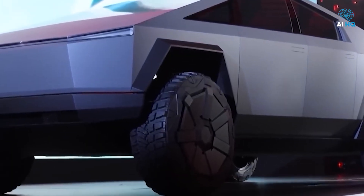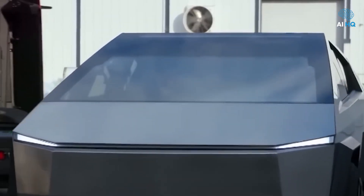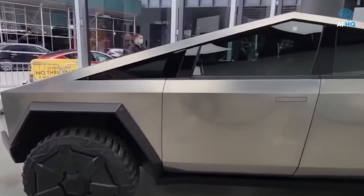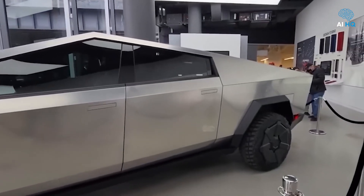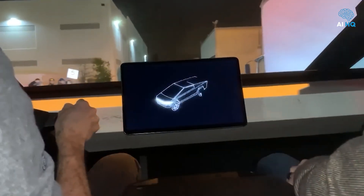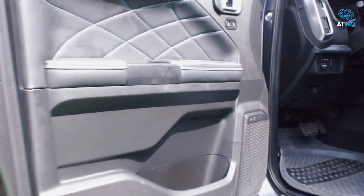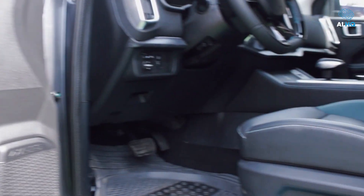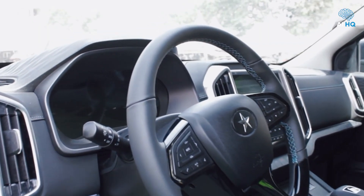Environmental impact further differentiates the two contenders. Tesla's Cybertruck, as a full electric vehicle, produces zero tailpipe emissions, aligning with global efforts to curb greenhouse gas emissions — and when charged using renewable energy, its operation becomes even more environmentally sustainable. However, manufacturing batteries at scale carries its own environmental costs, including mining impacts and resource depletion. The Kantanka Obrempong, like all gasoline vehicles, contributes directly to carbon emissions through fuel combustion, yet because it is locally manufactured, it avoids some environmental costs associated with overseas shipping.